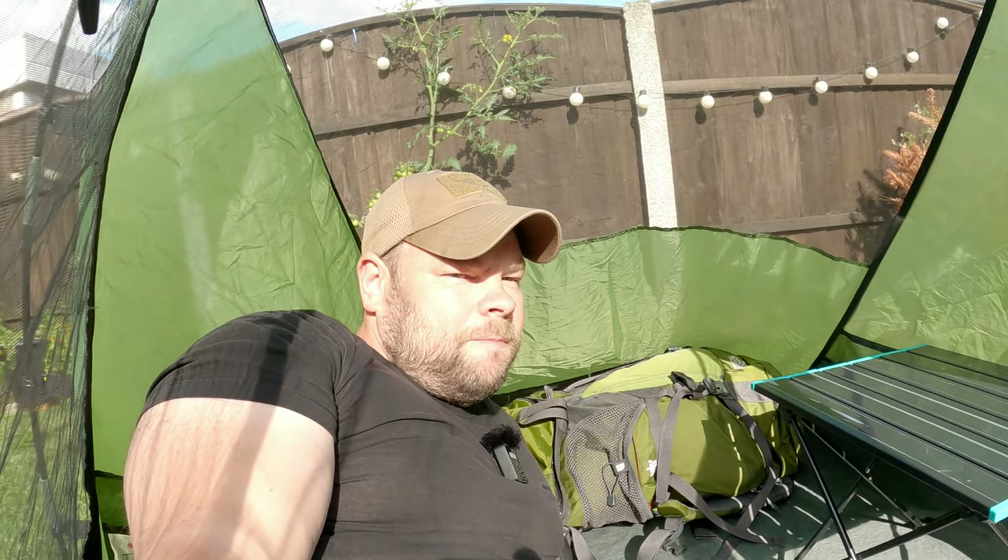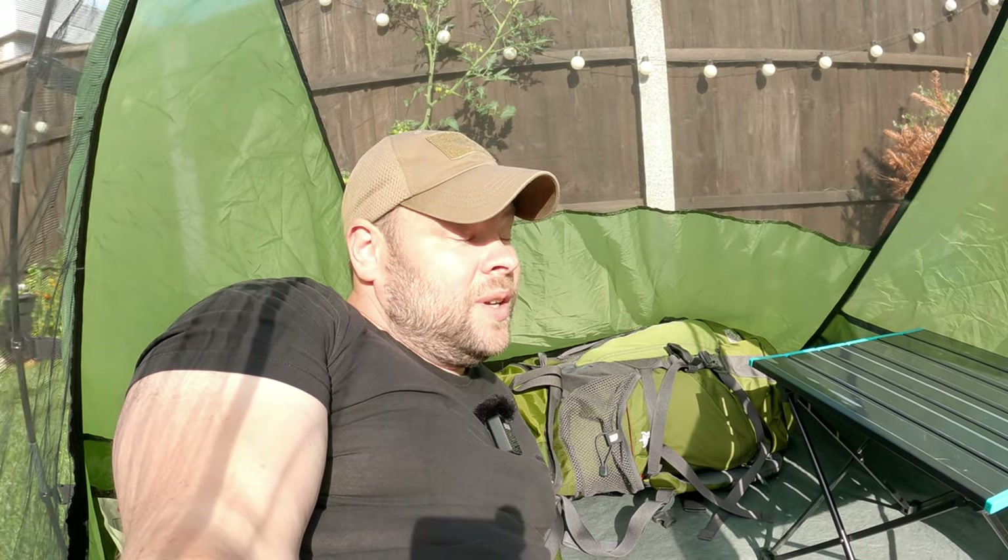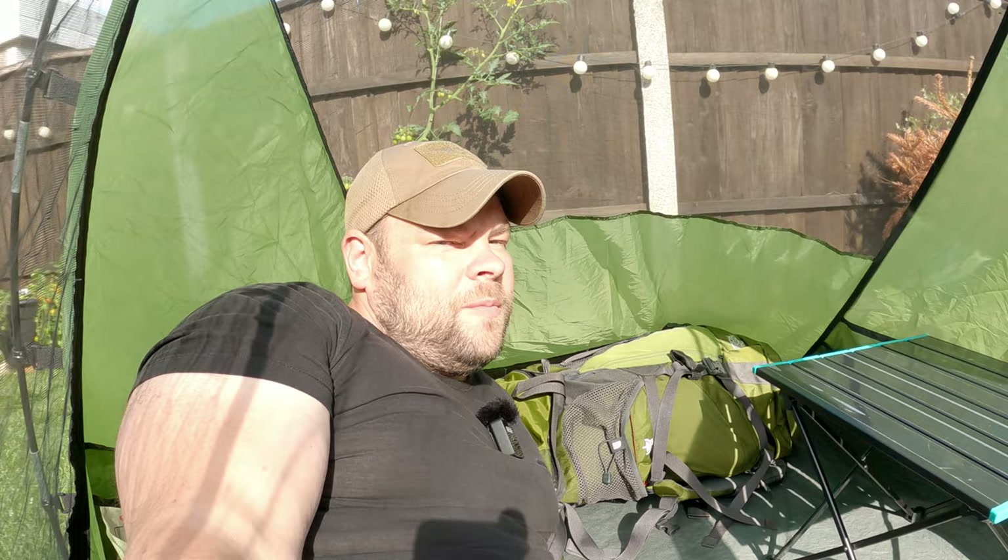Of course there's a downside to having a two-man tent instead of a one-man tent, and I will explain right now. Let's talk about the downside. It's not really a big issue for me, but it could be a big issue for some people.